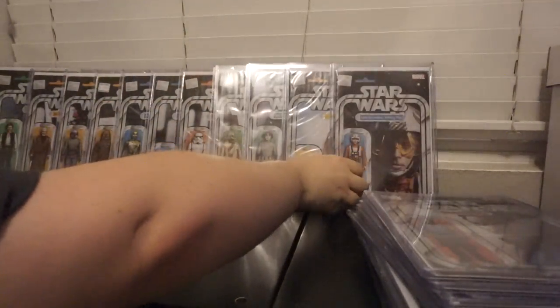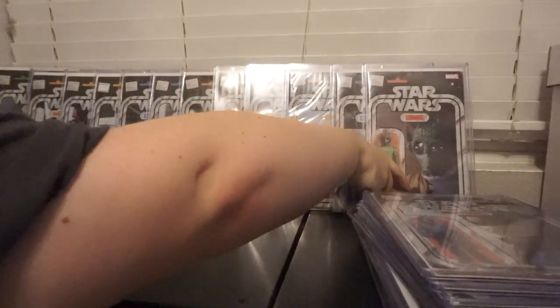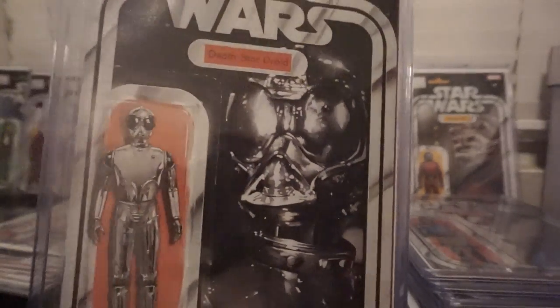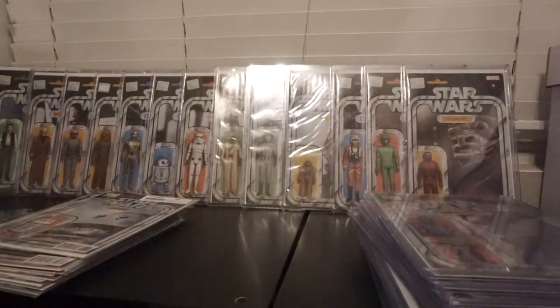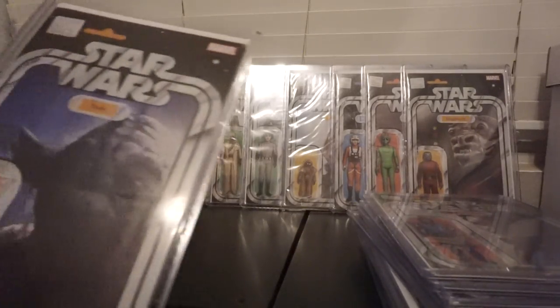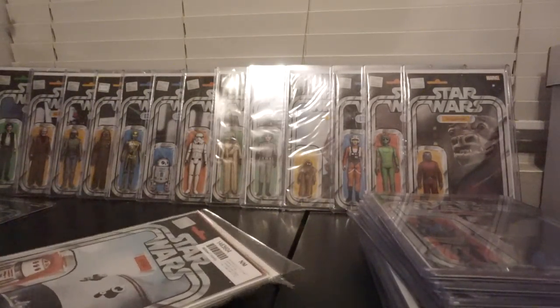Number 11 is Luke X-Wing Pilot. 12, Greedo. Snaggletooth — red one, not a blue one. I don't know if actually there is no blue one, but if you got that reference, then you're on the right channel. Death Star Droid, which is pretty cool because I've seen him in Rogue One trailers — makes sense he'd be in there. We got Walrus Man, aka Ponda Baba — it's number 17. Number 20 is Yoda.